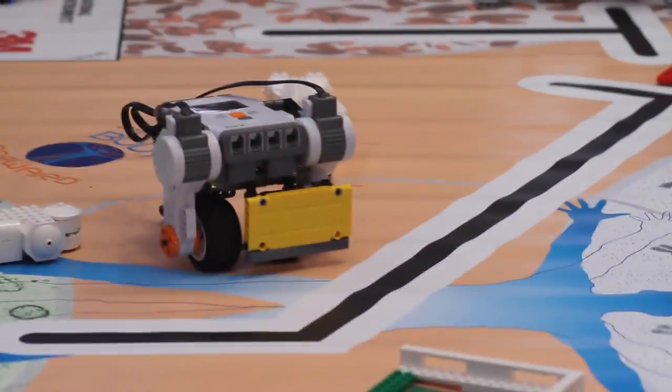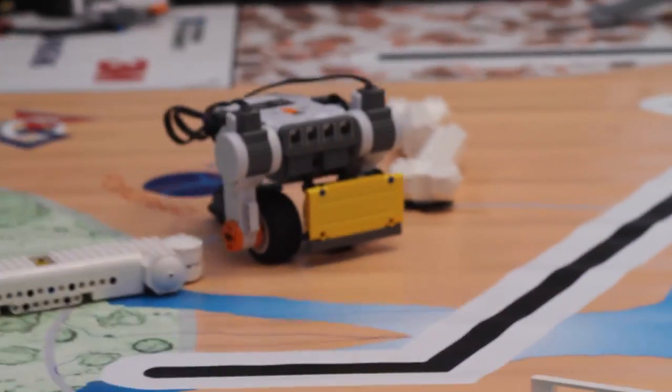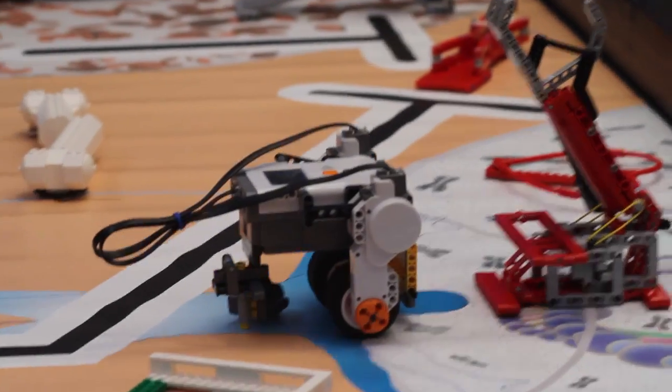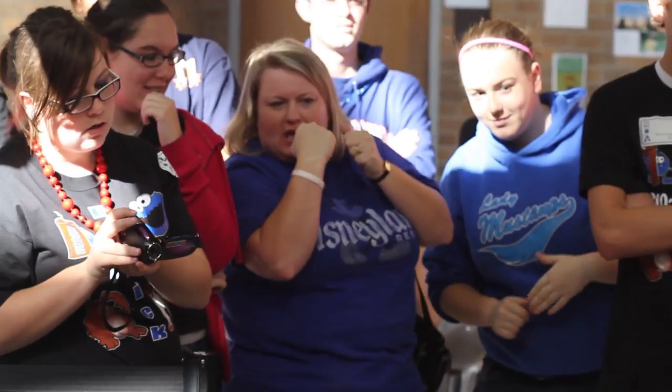Each of these things is done by the robot autonomously. These are not remote control — these are robots that they have programmed beforehand.